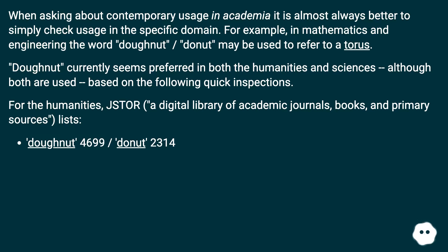Doughnut currently seems preferred in both the humanities and sciences, although both are used, based on the following quick inspections. For the humanities, JSTOR, a digital library of academic journals, books, and primary sources, lists doughnut at 4,699 results versus donut at 2,314.